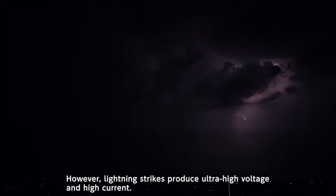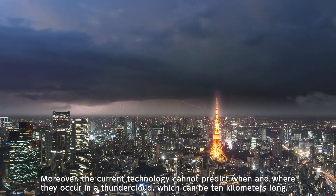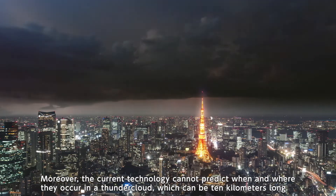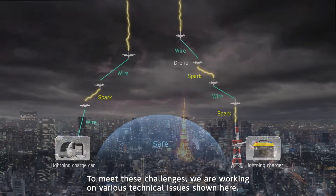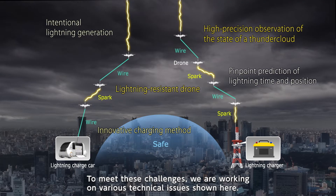However, lightning strikes produce ultra-high voltage and high current. Moreover, the current technology cannot predict when and where they occur in a thundercloud, which can be 10 kilometers long. To meet these challenges, we are working on various technical issues shown here.